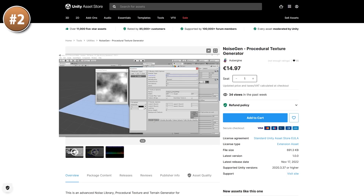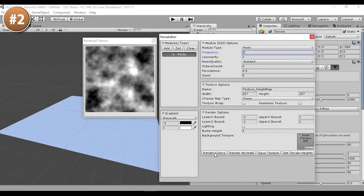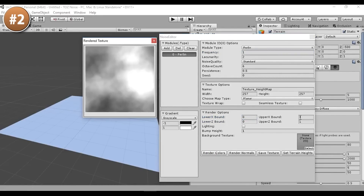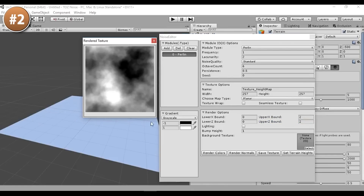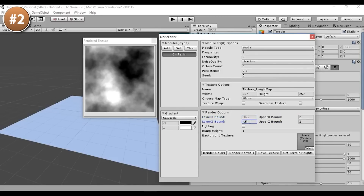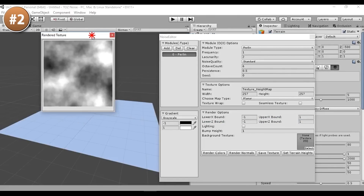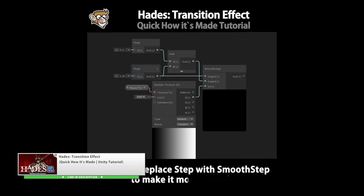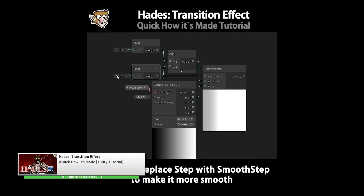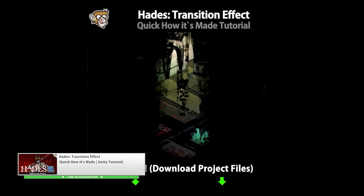Next, for something a bit more interesting, here is a noise generator tool. You can play around with tons of parameters to generate noise — there are about 20 noise types to choose from. You can even stack multiple modules on top of one another to get really interesting results. When you have a final result you're happy with, you can easily generate the final texture, either in grayscale or full color, and use it however you want — for example, as a terrain height map, a wind map, or dissolve noise. One example is the transition effect from Hades, which is a simple shader using an interesting texture, exactly the kind of thing this tool could generate.